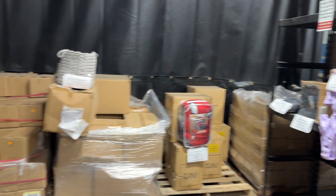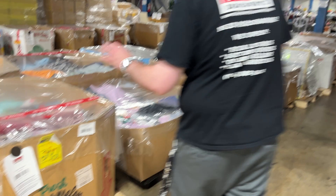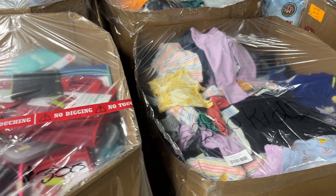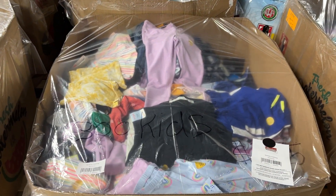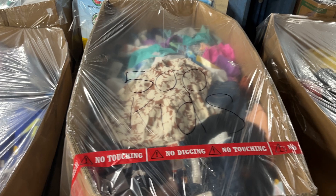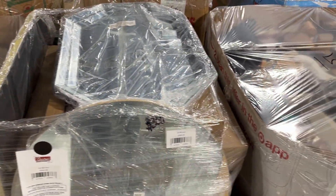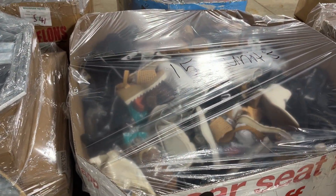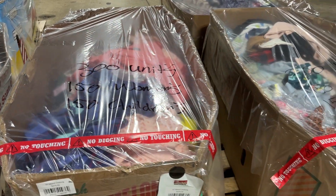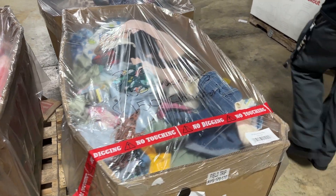We've got all different types of single unit or single case products available by the single case. We've got some school supplies, lots of clothing — we are stocked up on the clothing. This one here is 300 units of kids for $3.75. This is 500 kids for $6.25. 300 women's for $3.75. We've got 150 units of footwear for $4.50. 150 women's, 150 children's, 300 units total, $3.75. And then we've got another 300 units — 150 women's, 150 children's — $3.75.